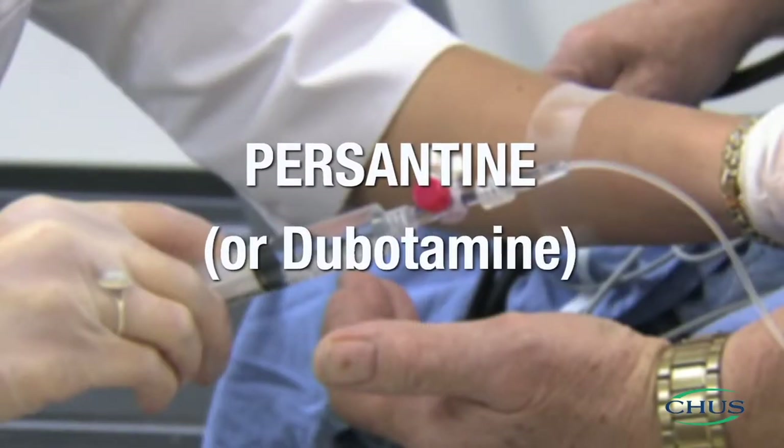Myocardial perfusion imaging is a test to assess your heart at rest and when it is working hard or stressed. By comparing the two parts of the test, the doctor can assess how well the blood flows to the myocardium. Radioactive tracer is injected to see whether blood flows through your heart normally or whether there are blocked arteries. A cardiolite scintigraphy generally takes place in two parts: one at rest and one during a stress test on a treadmill or under pharmaceutical stimulation with persantine or dobutamine.